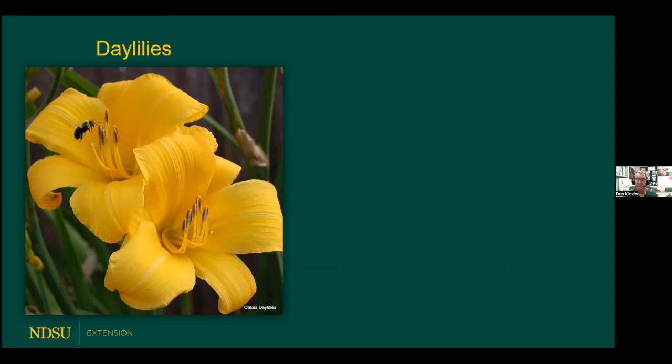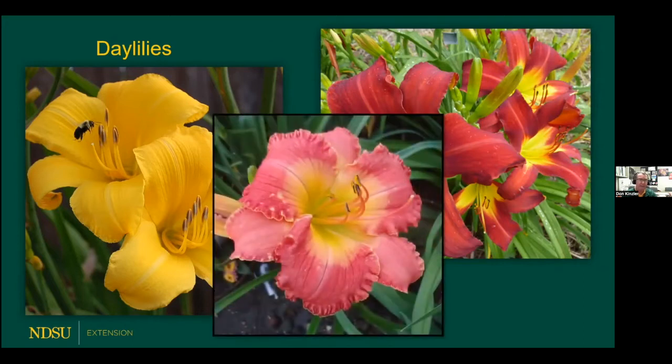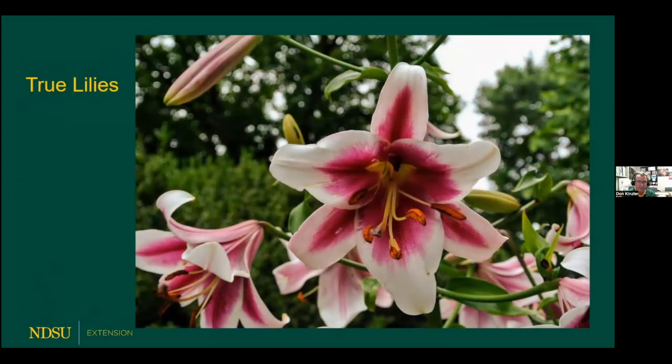One of my favorites is the one pictured here called Buttered Popcorn — what a wonderful name for a daylily. Huge blossoms; I've got quite a few plants of that one. Spider-Man — great big huge red blossoms. And there's even pink frilly types. So daylilies, a little something for everybody. And then even true lilies grown from a bulb below. Some types are hardier than others, but even in zones four and zone three, with a little bit of protective mulch in the fall, some of these beautiful trumpet lilies will bloom well also.